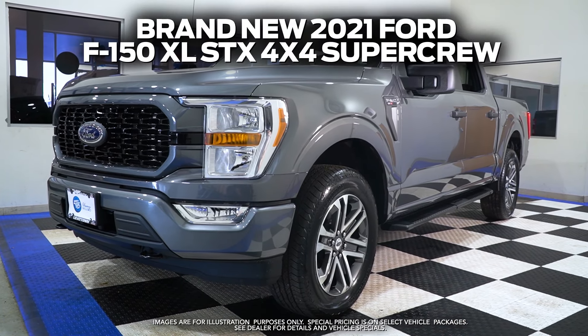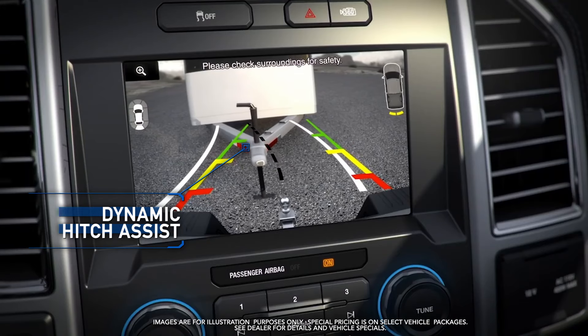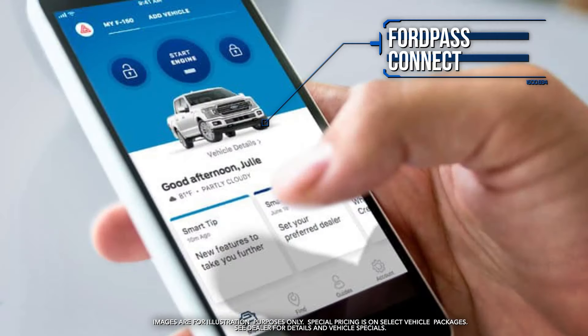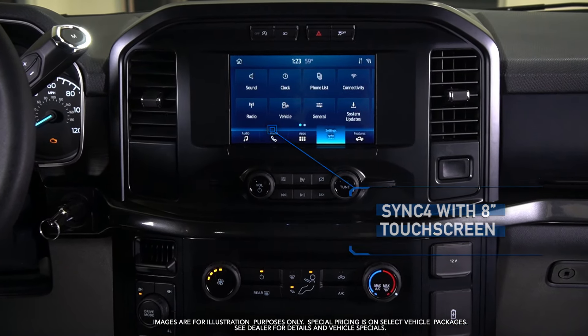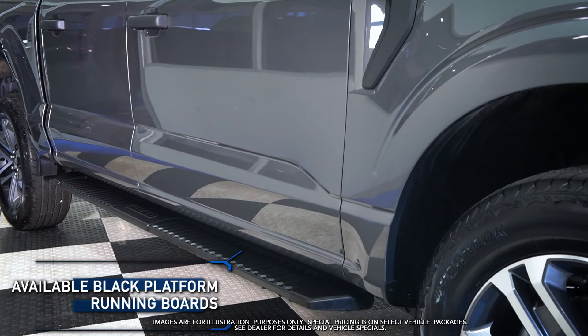Get the new 2021 Ford F-150 with dynamic hitch assist, 4x4 shift on the fly, FordPass Connect, Sync 4 with 8-inch touchscreen, pre-collision assist with AEB, and available black platform running boards.